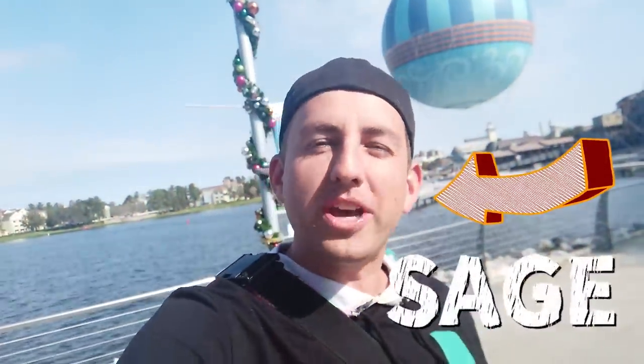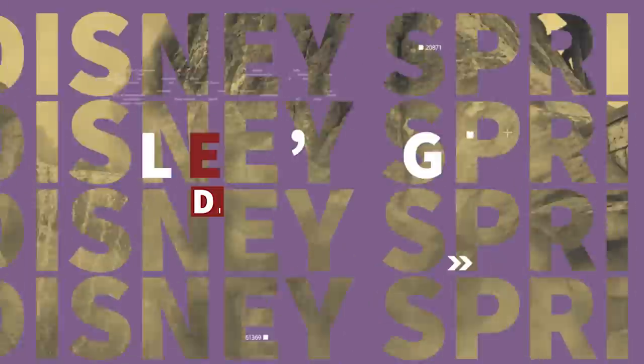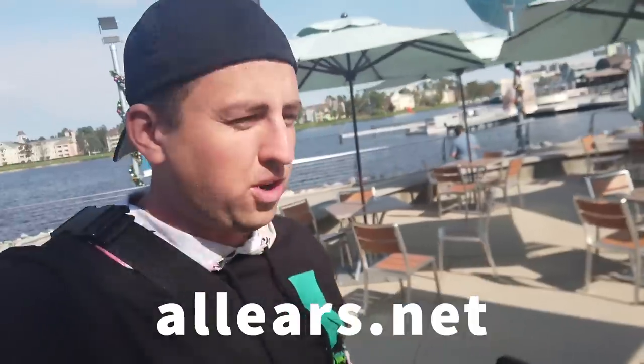Never been to Disney Springs? Need to know what you should put on your must-try list? Well, come with me because we're going on an adventure. I am here at Disney Springs and we're doing another walkthrough. We're going to see anything and everything there is here at Disney Springs so you know what you should put on your I've-got-to-try-this list.